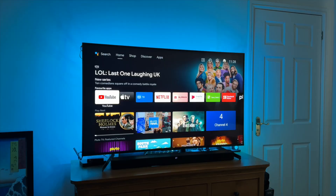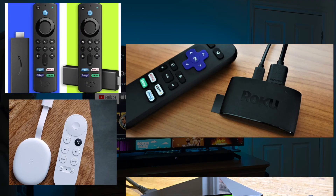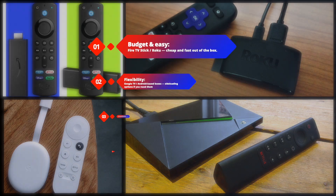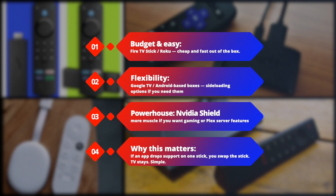Which streaming device and why? There are several good options: Fire TV Sticks, Google TV Chromecast, Roku, NVIDIA Shield, and more. The point isn't brand — it's that these devices get updates more often, are inexpensive, and are designed to run apps smoothly. Budget and easy: Fire TV Stick or Roku — cheap and fast out of the box. Flexibility: Google TV Android-based boxes with sideloading options. Powerhouse: NVIDIA Shield for gaming or Plex server features. If an app drops support on one stick, you swap the stick — TV stays. Simple.